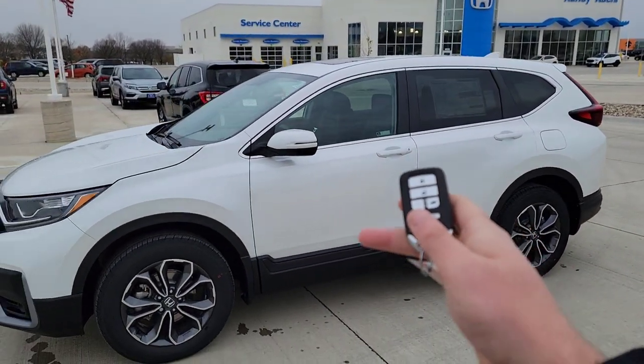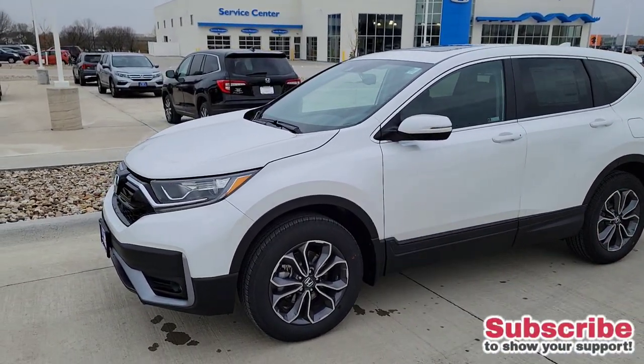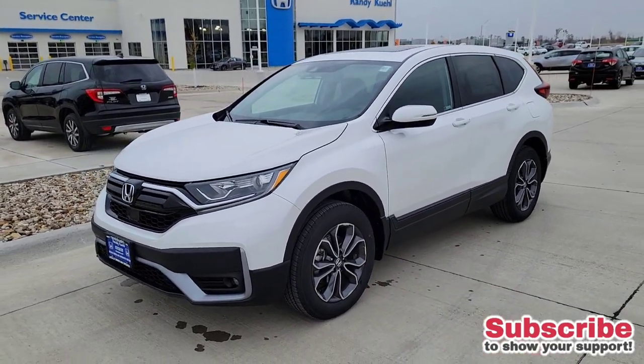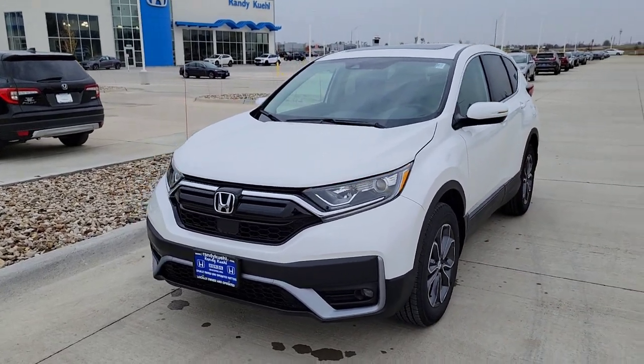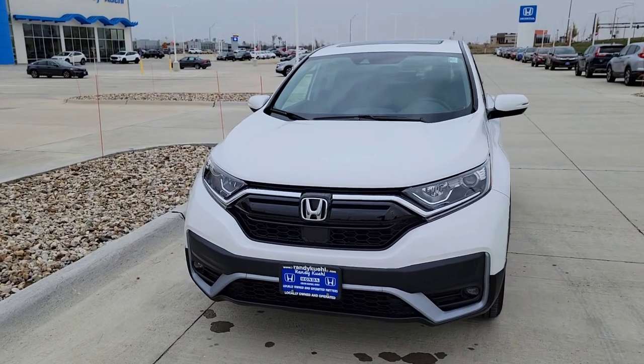Remote start comes standard. To use it, hit lock, then hold this button down for a few seconds. You'll see the lights flash and it starts right up — heating and cooling the vehicle. It runs at 10-minute intervals and the doors remain locked. You can turn it off simply by holding this button down and everything's off.